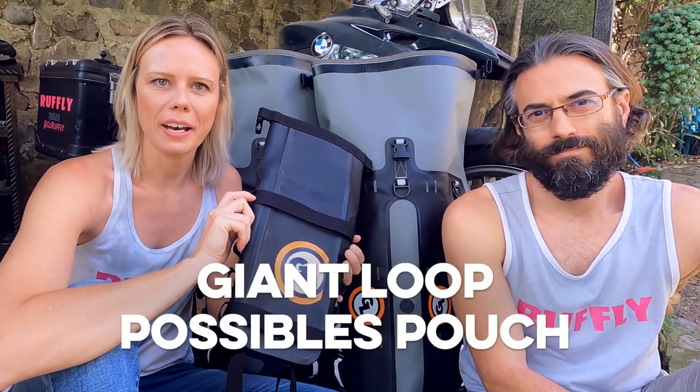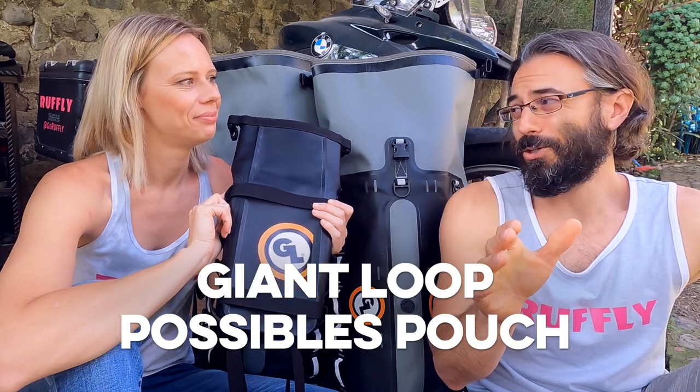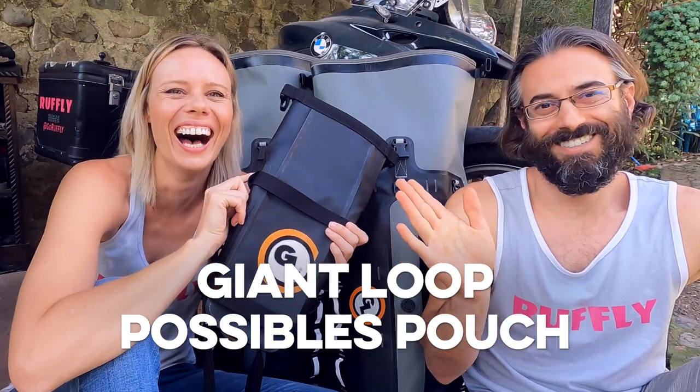Hi guys! Today we're talking about Giant Loop's Possible's Pouch. It's way easier to use than it is to say. Giant Loop's Possible's Pouch.